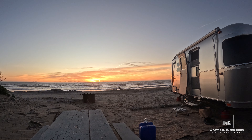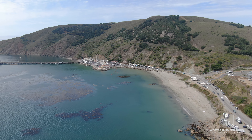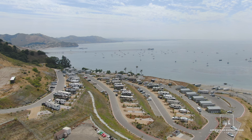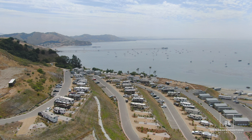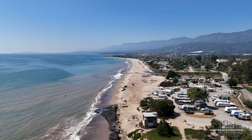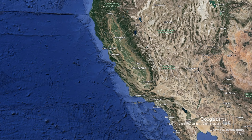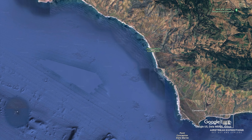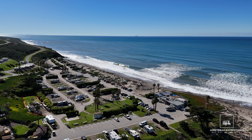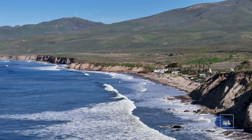Hey everyone, welcome back to Airstream Expeditions. We're Julio and Erica. We're delighted to have you join us in part four of our California Coast Beach Camping Series. In previous episodes, we explored the Flying Flags Campground in beautiful Avila Beach, as well as the State Beach Campgrounds in both Carpinteria and El Capitan. Today, we stay in Santa Barbara County and we explore stunning Jalama Beach, a hidden gem on California's coast. Stick around and join us for the next few days as we enjoy this beautiful and secluded campground.